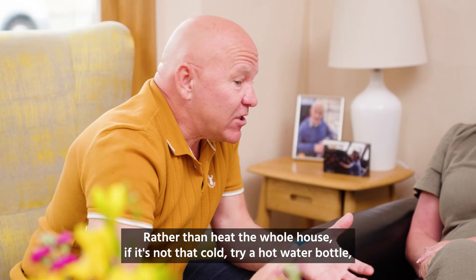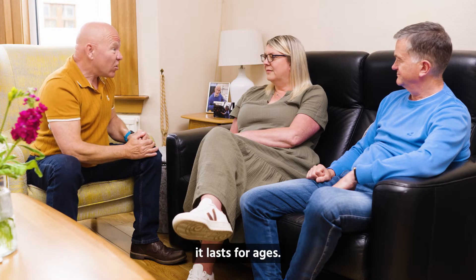Rather than heat the whole house, if it's not that cold, try a hot water bottle. It lasts for ages.